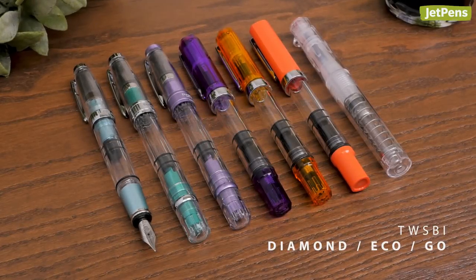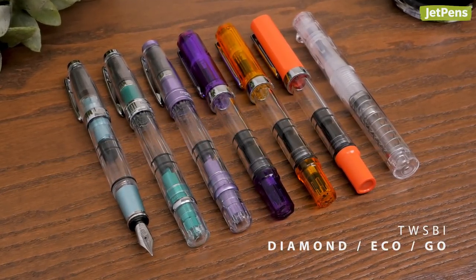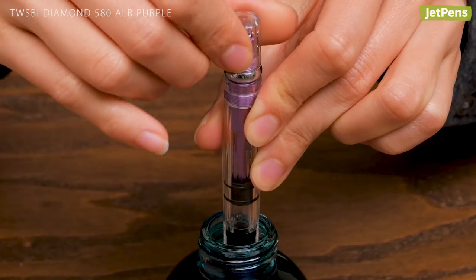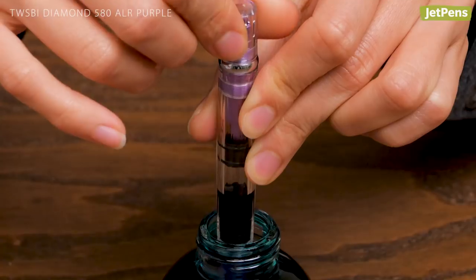TWSBI had yet another prolific year, releasing seven new pens. Our favorites are the purple pens — the Diamond 580ALR and the Eco. Both have the clear barrel and built-in piston mechanism that TWSBI is known for.